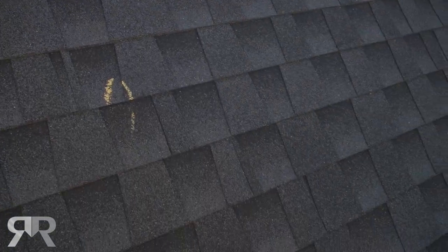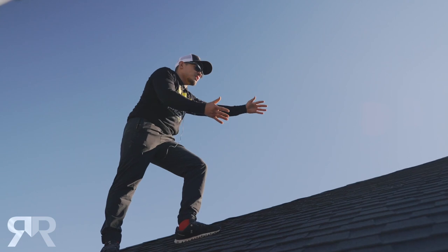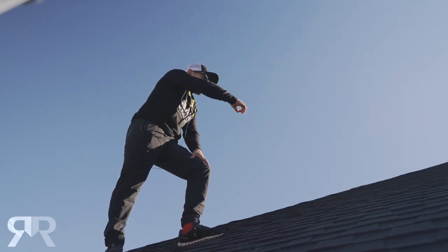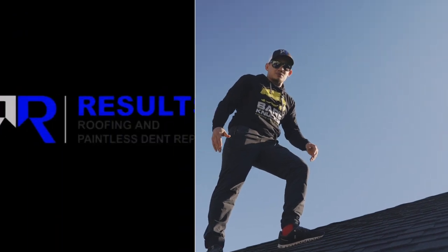If you look down on the hail strikes, you'll see where the granules have come off, and this is an indication of damage for us. We're going to go ahead and mark off a 10 by 10 area and document all of the damage that we find up here.